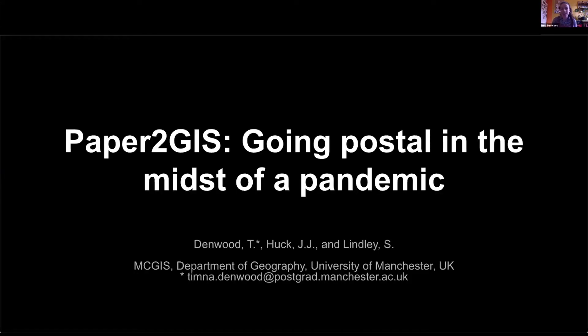My name is Tymna Denwood and I'm in the final year of my PhD at University of Manchester, where I've spent the last few years researching various methods of participatory mapping. Today I'll be introducing you to my latest project which uses a novel sketch mapping tool to carry out a participatory mapping survey by post.